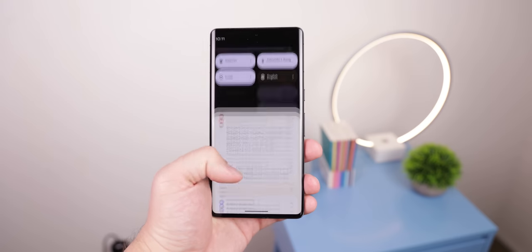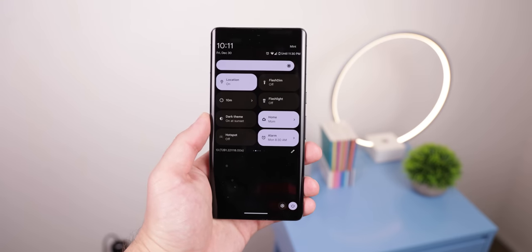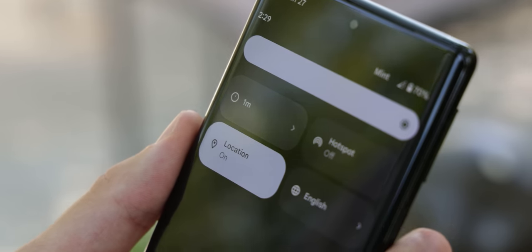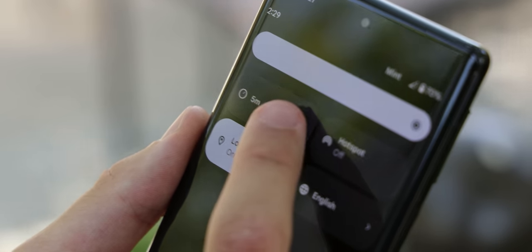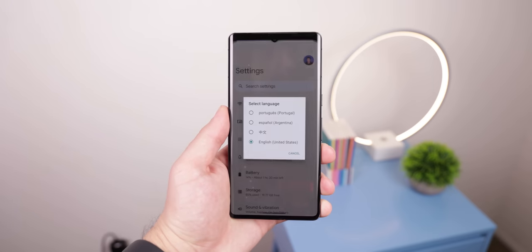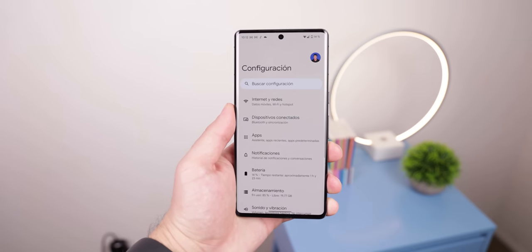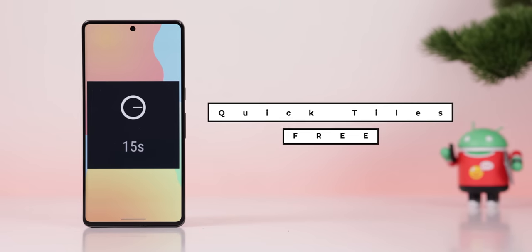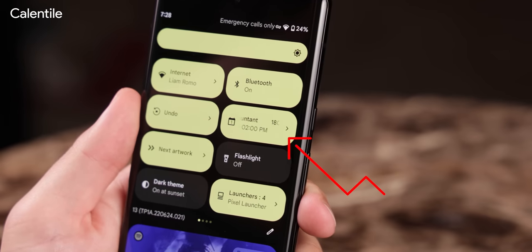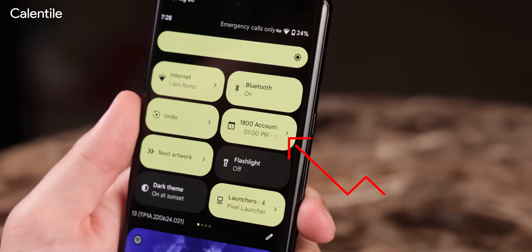The quick settings panel has almost every toggle you can think of, but it's still missing a few useful ones — like screen timeout. Wouldn't it be nice to quickly change how long your screen stays on, from 15 seconds all the way up to 30 minutes? Or a tile to quickly change the device's language if you're bilingual? A simple app called Quick Tiles lets you have this. And as a bonus app, you can also download Calentile to quickly see your next calendar event in the quick settings panel, no matter where you are.